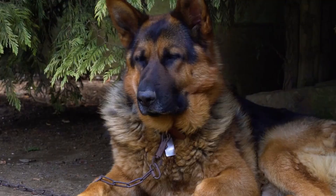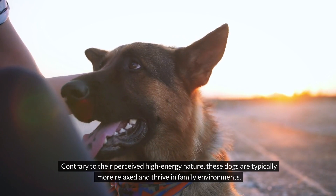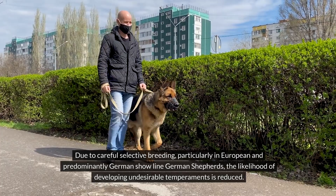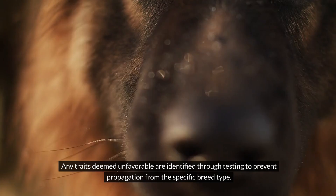The showlines were developed after establishing the working lines, with each breeding dog also required to meet the standards of a working dog. Contrary to their perceived high-energy nature, these dogs are typically more relaxed and thrive in family environments. Due to careful selective breeding, particularly in European and predominantly German Showline German Shepherds, the likelihood of developing undesirable temperaments is reduced. Any traits deemed unfavorable are identified through testing to prevent propagation from the specific breed type.